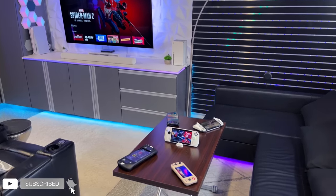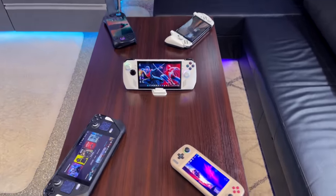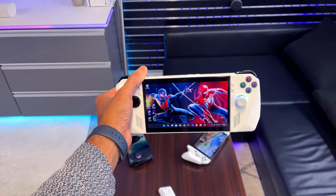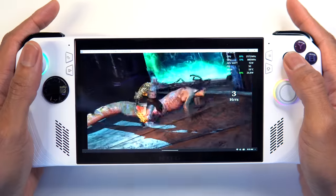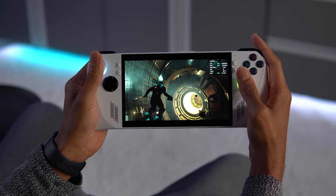It's been four months since the ROG Ally Z1 Extreme was officially released through Best Buy Retail. I pre-ordered this handheld back in early May and was lucky enough to receive it on day one of release, which was June 13th. I devoted an entire day just to setting it up, and after moving over my ROMs and diving into some AAA games, I immediately fell hard for the ROG Ally.